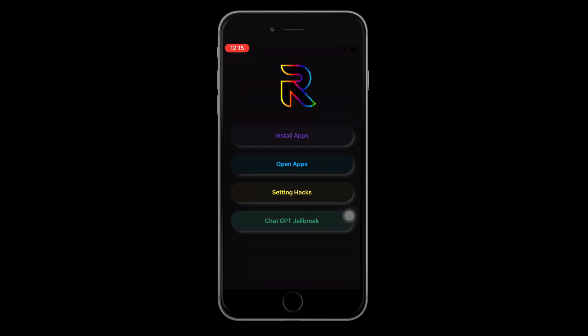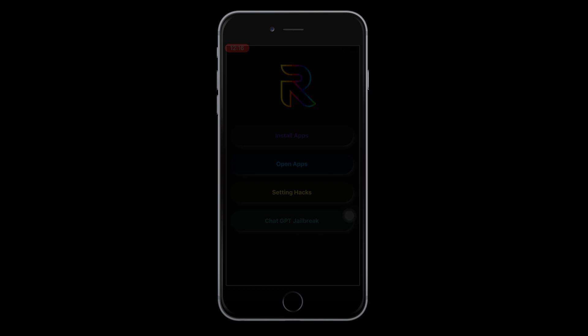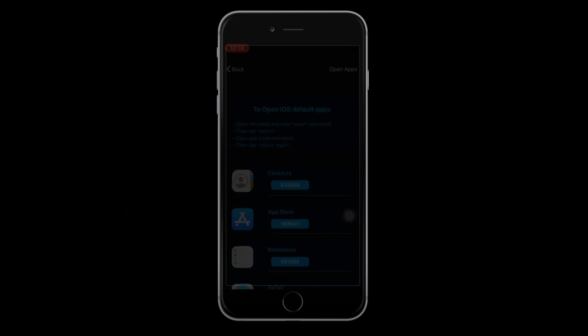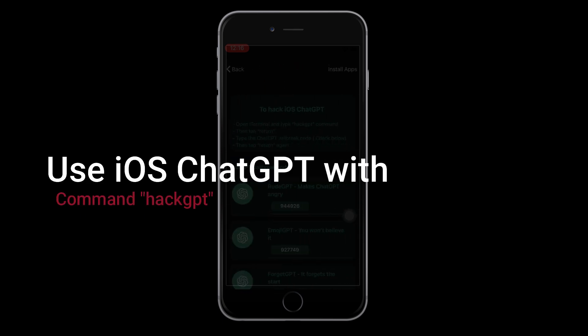Let's break it down step by step so you can get the most out of it. Redenza uses simple terminal-style commands to control your jailbroken device. These commands work inside your terminal app — clean, simple, and powerful.